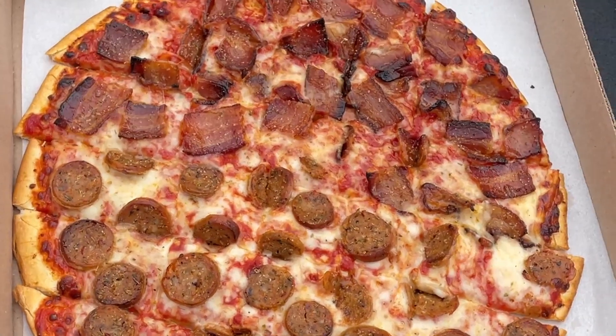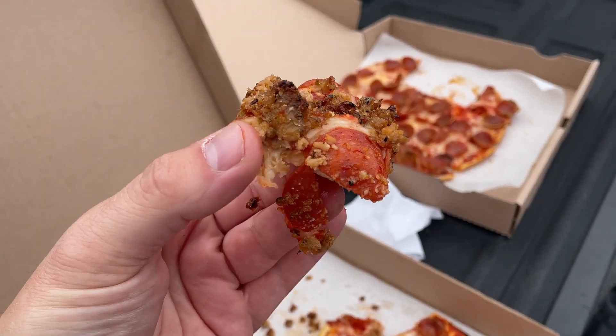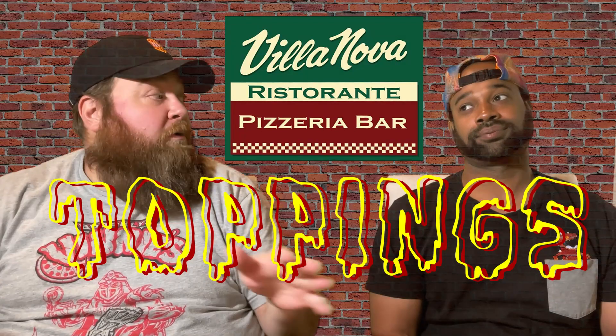It had a little bit of cornmeal on the bottom, so it's got that Columbus style. They cut it in squares — lots of squares. It is definitely a party pizza for a lot of people.